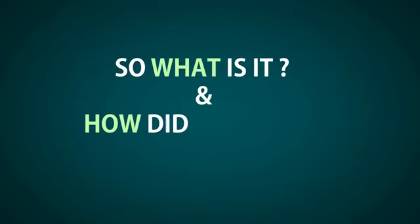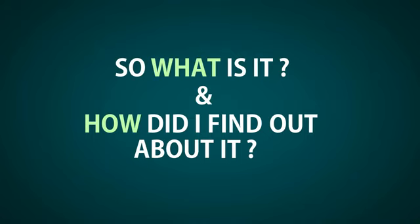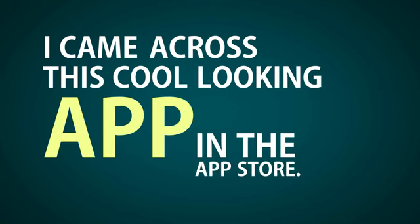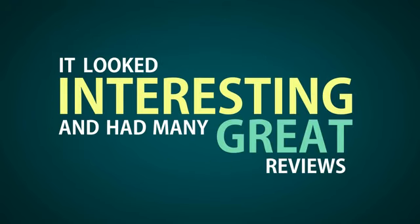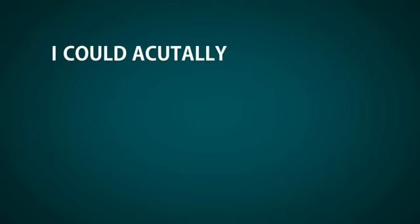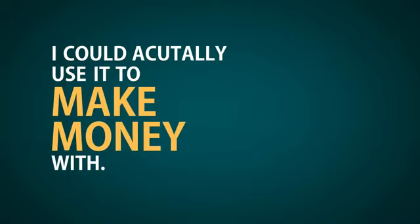So what is it and how did I find out about it? Well, a couple of months ago while I was in Starbucks sitting down and having a coffee with my girlfriend, I started browsing around the app store on my iPhone since my girlfriend was busy on the phone talking to her best friend. So I came across this cool looking app in the app store. It looked really interesting and had many great reviews. So being the geek that I am, I downloaded it. After all, it was free to download and use. At the time I downloaded it, I had no idea that I could actually use it to make money with. It never even crossed my mind.